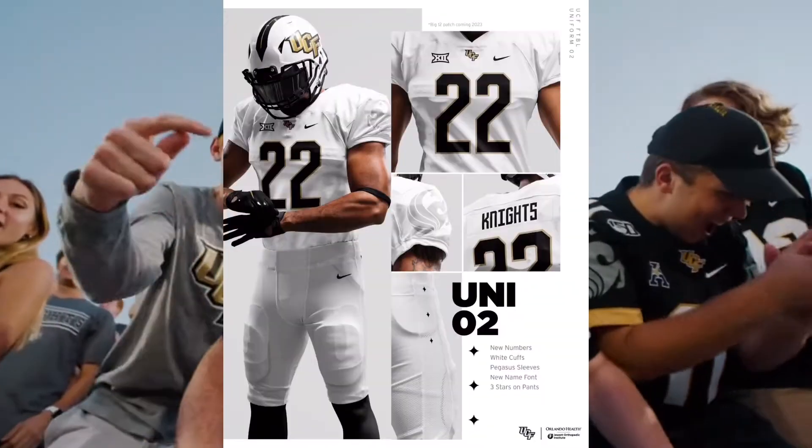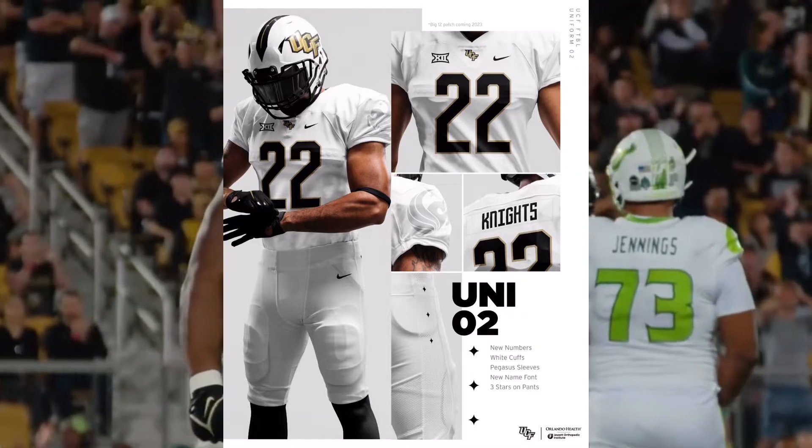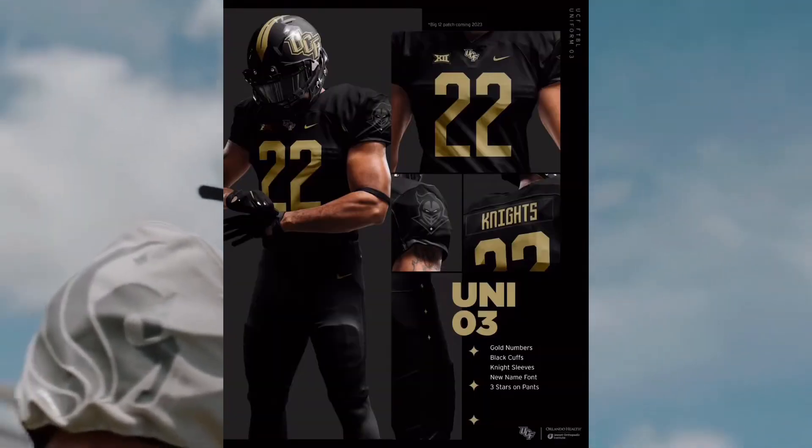Uniform 2, the all-whites, which includes new numbers, white cuffs, pegasus sleeve, new name font, and three stars on the pants.